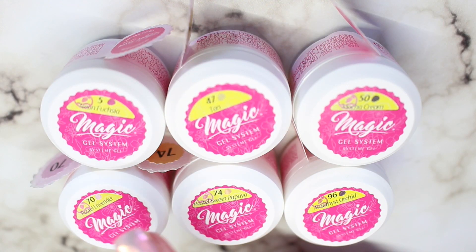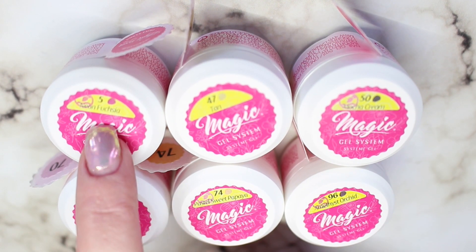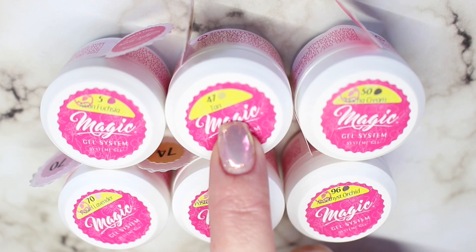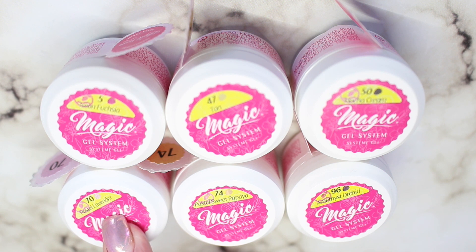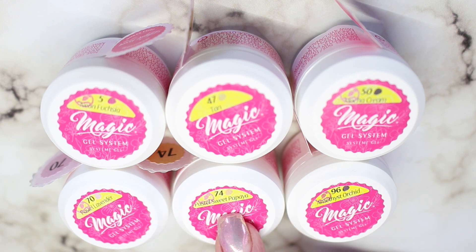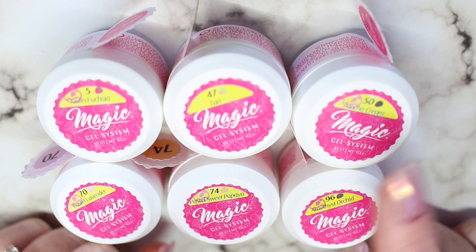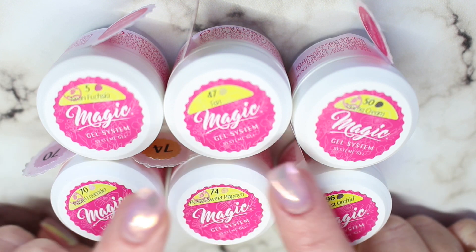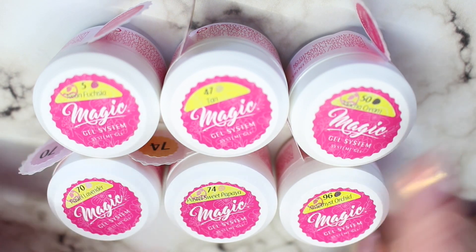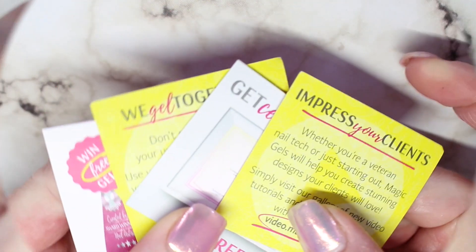These are the six magic gel colors that I picked up: number 5 Neon Fuchsia, number 47 Tan, number 50 Mocha Cream, number 70 Pastel Lavender, number 74 Sweet Pastel Papaya, and number 96 Amethyst Orchid. I just picked out six random colors — there is no rhyme or reason. They are just six that I liked and thought my clients would like as well.